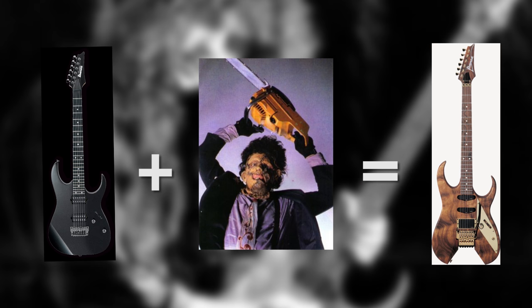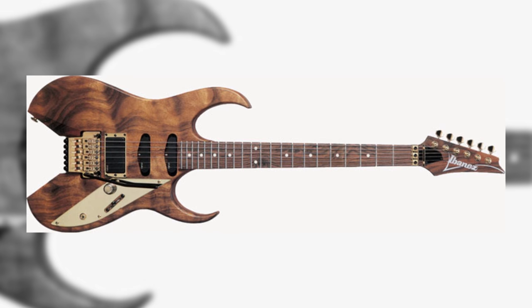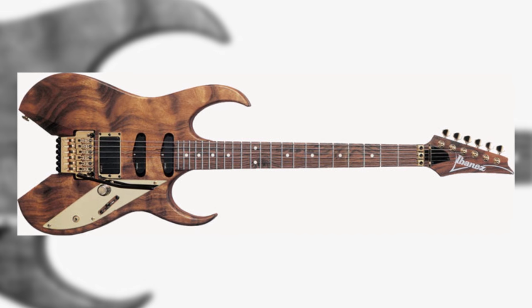Looking like a super strat after a confrontation with a chainsaw, the updated Beach models retained the mahogany body but offered the choice of active or passive pickups, and the RMB2 even included a tasteful Hawaiian koa top. Both Reb Beach models are definitely out there, but fifth place on our list goes to the super bizarre WRB3.